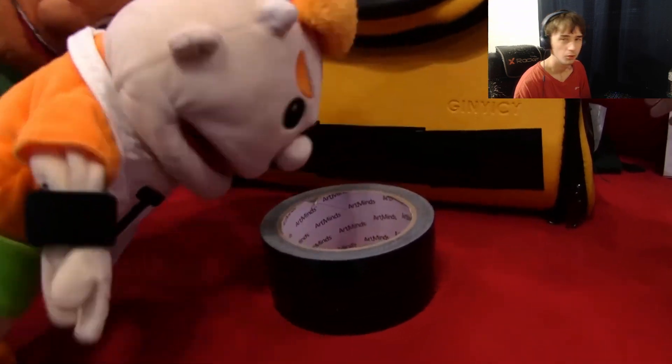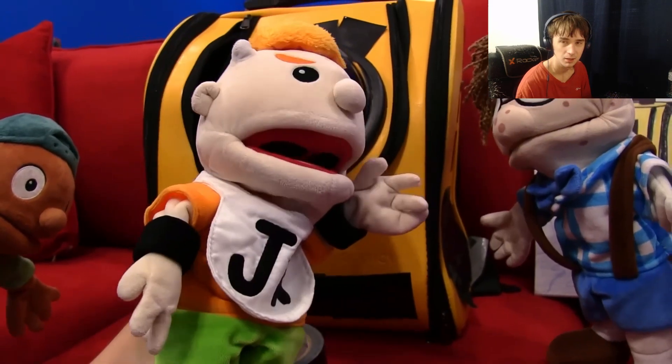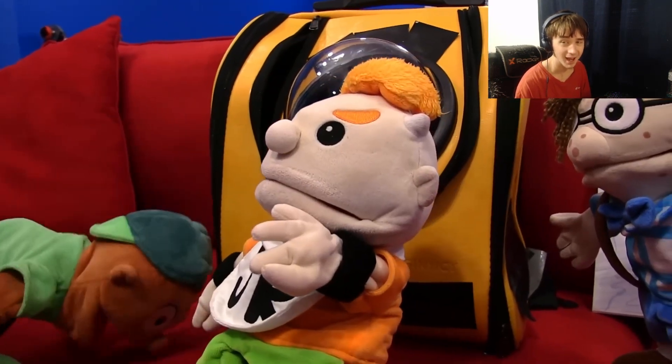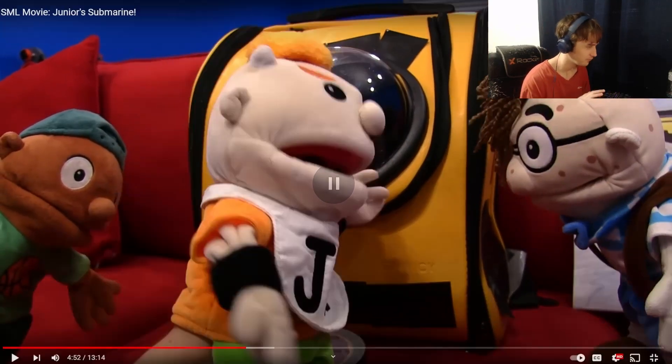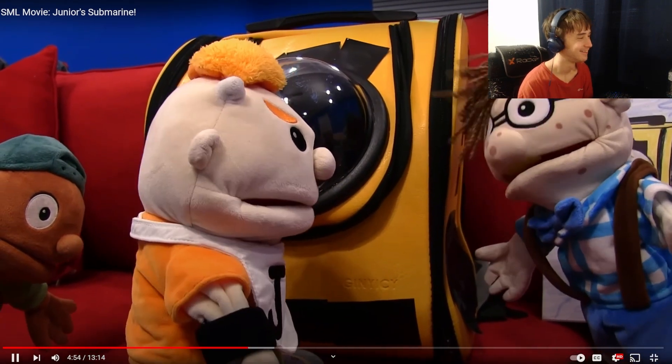The submarine is built and Junior says it looks pretty professional. He wants to call it Old Yellow, like the dog movie. Cody corrects him — it's Old Yeller, where the dog dies. Junior jokes they won't die like the dog because they'll be in this nice, safe submarine. The reactor jokes that Junior just predicted his own death.